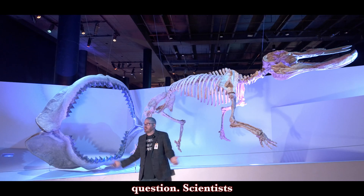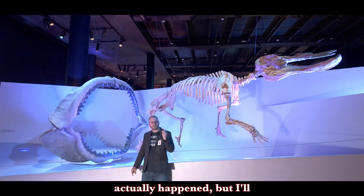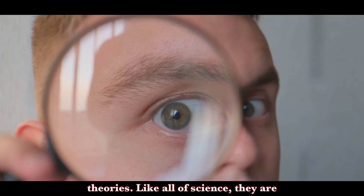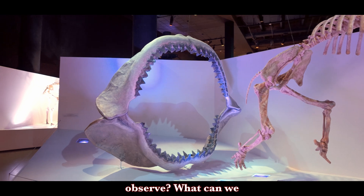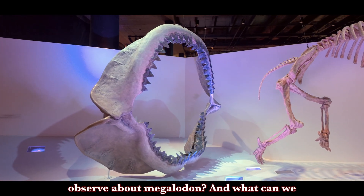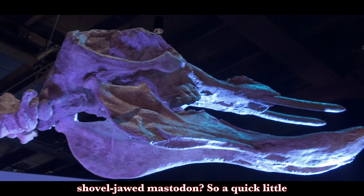That's a very good question. Scientists weren't there — we don't know what actually happened — but I'll tell you how we come to such theories. Like all of science, they are based on observations. What can we observe about megalodon, and what can we observe about the shovel-jawed mastodon?